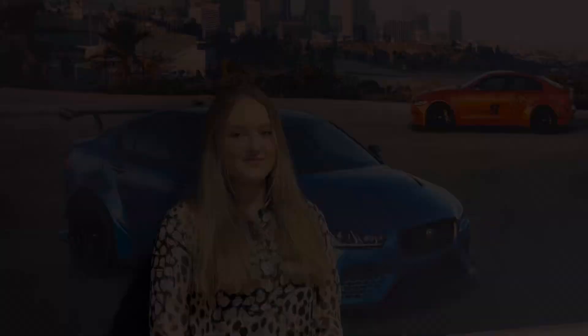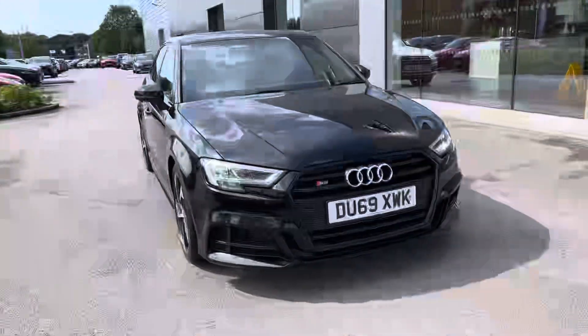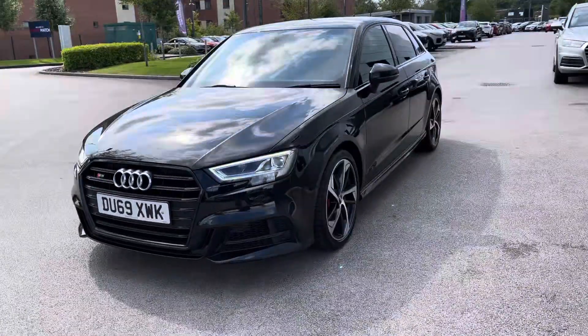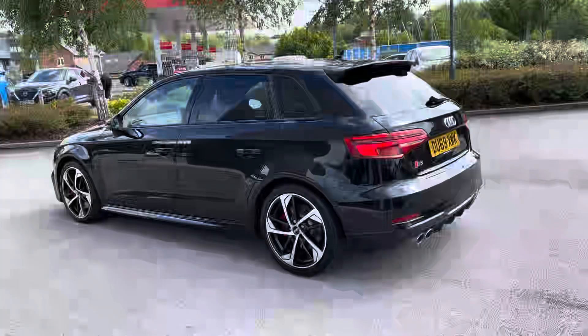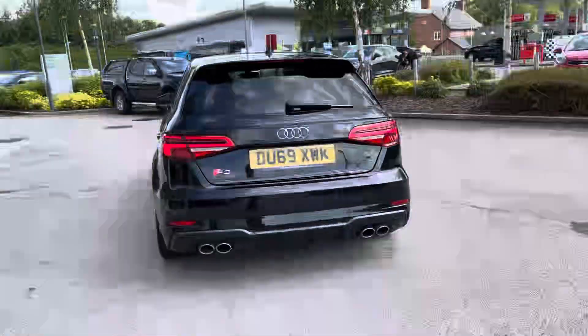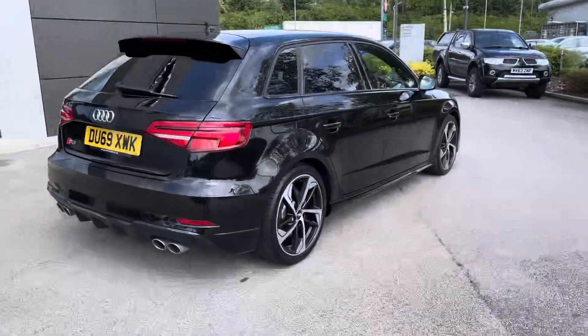Hello, my name is Sky from Crew Motor Match and today I'm going to be taking you around this approved used vehicle. Now in stock we have this fantastic Audi S3 Black Edition Sportback S-Tronic, coming with an outstanding 2-litre 310 PS petrol engine and with the Audi famous Quattro all-wheel drive system improving the driving all year round.